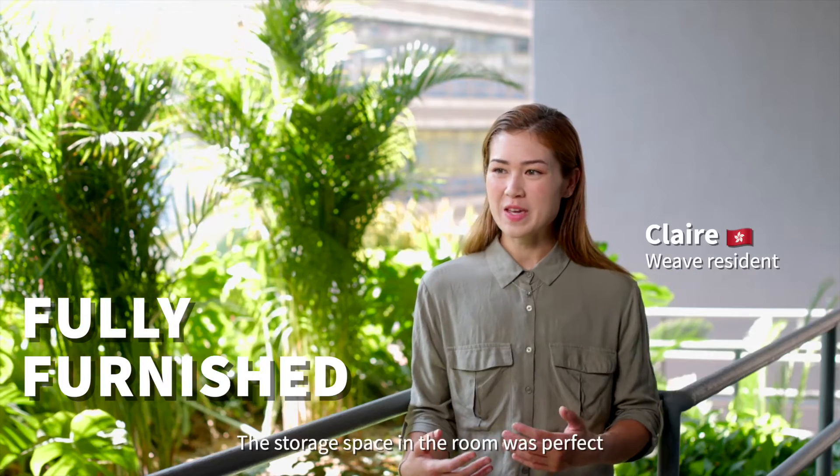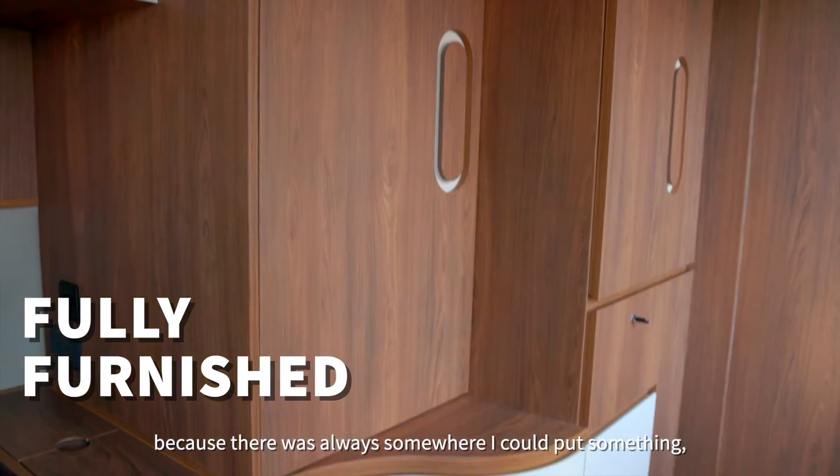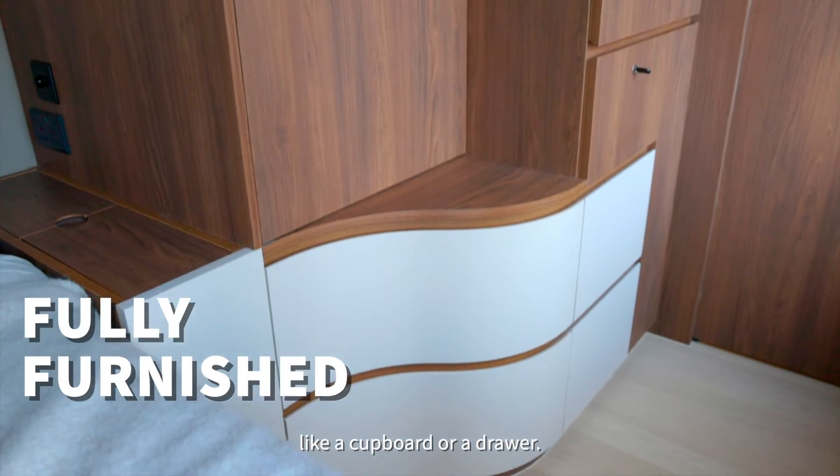The storage space in the rooms was perfect because there was always somewhere I could put something, like a cupboard or a drawer.